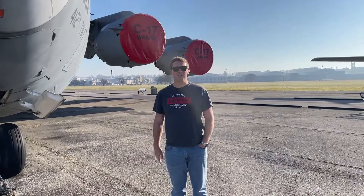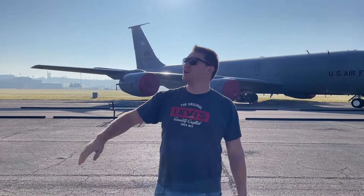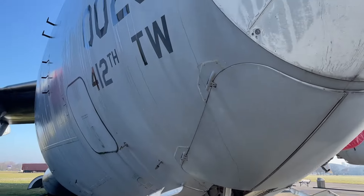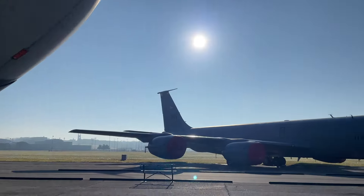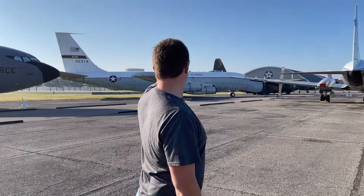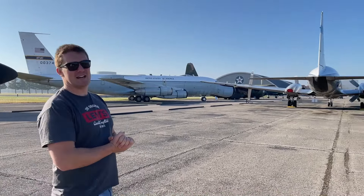We just arrived at the Dayton Air Force Museum. Driving up the parking lot, you can already see the big planes on the airstrip. I'm right next to the amazing C-17 airplane. If you turn around, you can see all these very nice airplanes, and in the far end we can see the hangars — there are about four or five of them. The entrance of the museum is right over there.